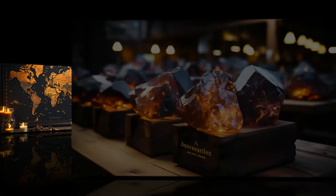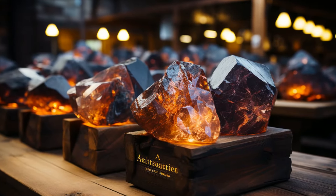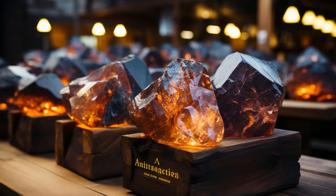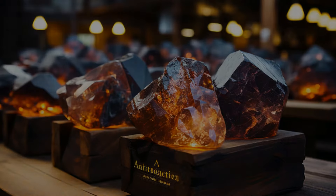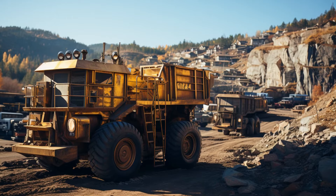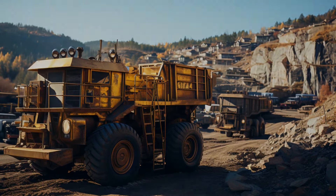Despite its beauty and unique properties, Hypersthene is not very well known and is not found in large quantities. Its associated minerals include quartz, feldspars, iron, biotite, olivine, gem quality peridot, and almandine.